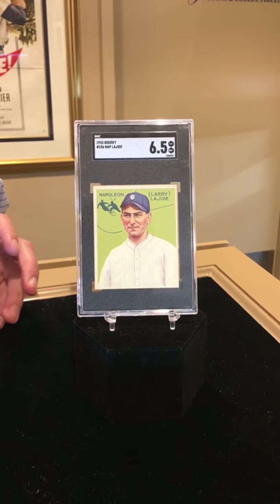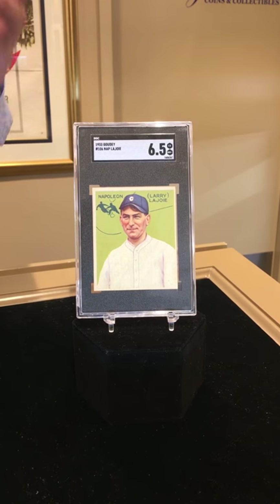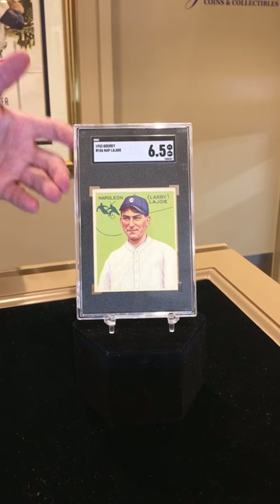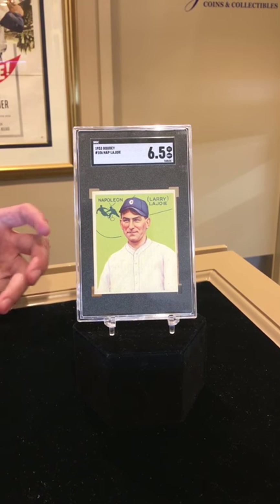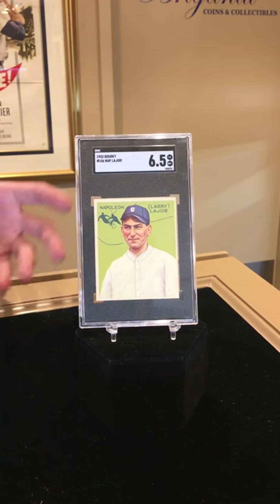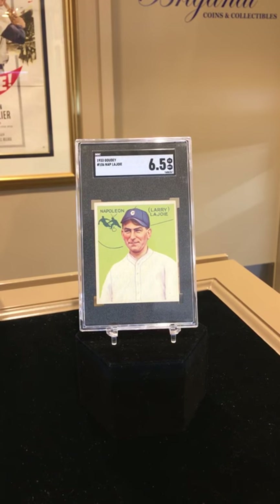There are 240 cards in the set and when it came out kids would just keep buying all these packs to try to complete the set. But they could never get the Nap Lajoie card number 106 — it was elusive. They kept buying pack after pack and couldn't get it. But this wasn't by chance. It was actually a marketing gimmick by Goudey Gum to make their consumers — these kids — buy more cards. So it was purposely left out.